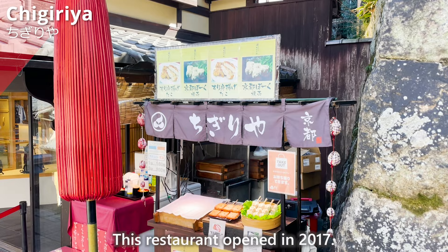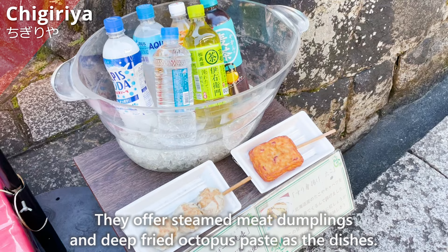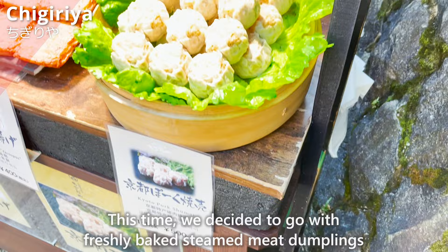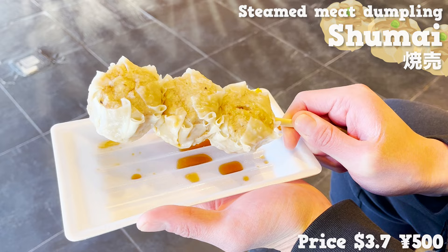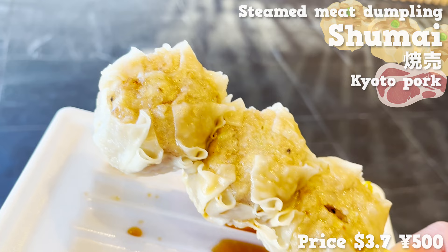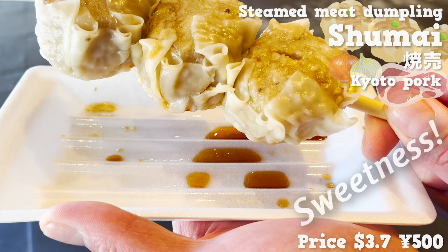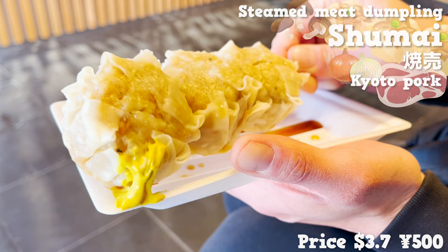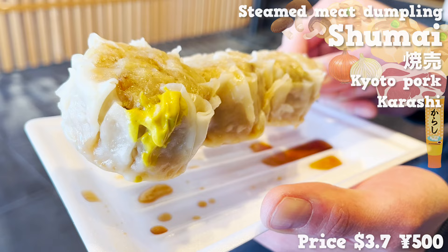Next is Chigiriya, which opened in 2017 and offers steamed meat dumplings and deep-fried octopus paste. We decided to go with the freshly baked steamed meat dumplings with ponzu — a combination of soy sauce and citrus juices. They use Kyoto pork produced in Kyoto. The meat is tender and sweet, with the sweetness of onions and the flavor of shiitake mushrooms. We also recommend eating it with Japanese mustard, karashi — the spiciness tightens up the taste nicely. The size is large, so it is very satisfying.